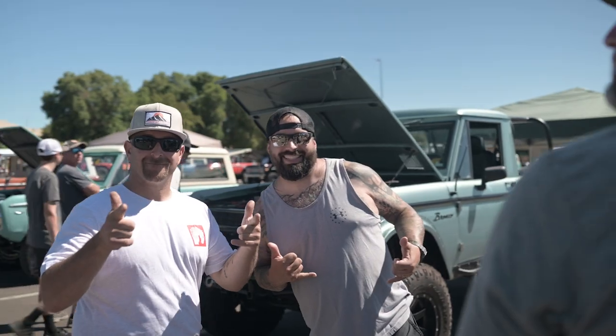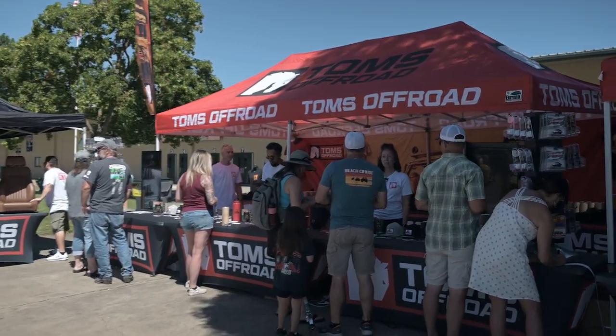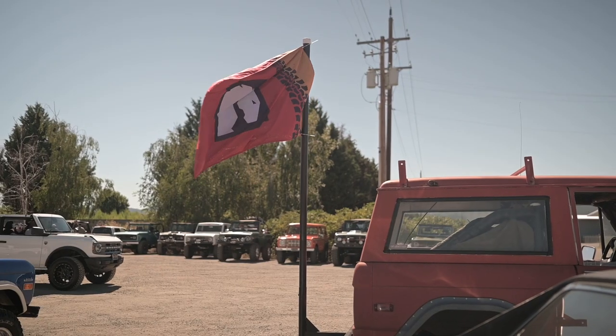Thank you all for coming to the Tom's Off-Road 2022 Rock and Roll event. It takes a lot of people to put this type of event on, and most importantly, we couldn't do it without our customers. So once again, thank you.